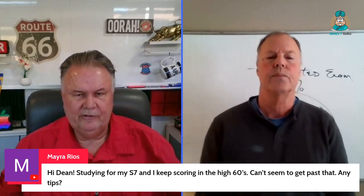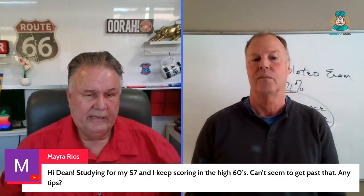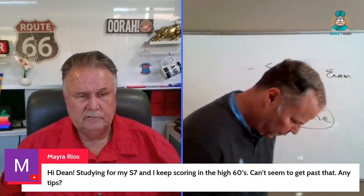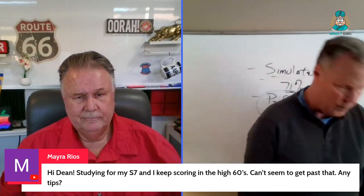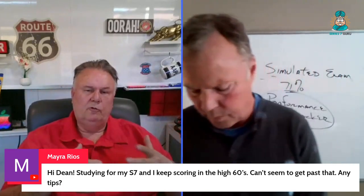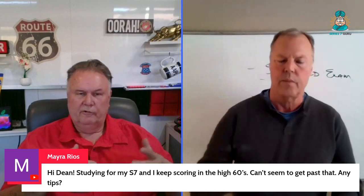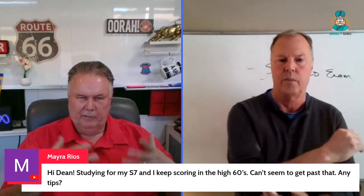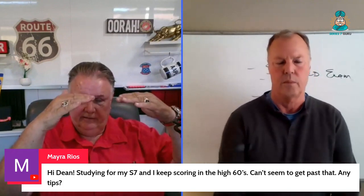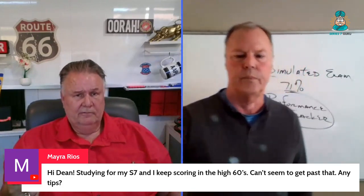If you're scoring in the high 60s on the Series 7 and can't seem to get past that, and your test date is 10-12 days out, I would give yourself permission to take a day off to refresh and reset. Let your brain think about it, because you might be getting a little too close to the information. It could also be that you're not doing remediation — just repeating practice tests without identifying your weak areas and bringing the base up.